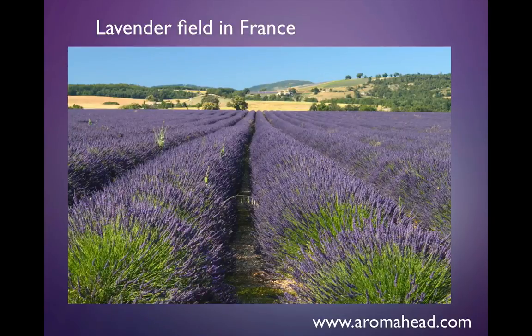I was standing right in the middle of this lavender field when I took this picture. It was amazing. The bees were buzzing and the beautiful aroma of the lavender was everywhere. This lavender is in full bloom and it's ready to be cut and brought to the distillery to be distilled.